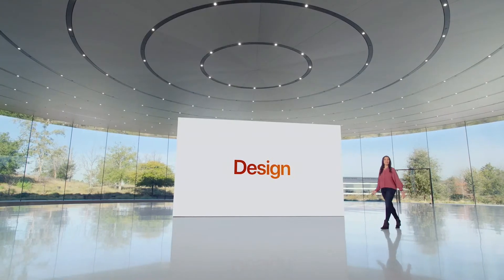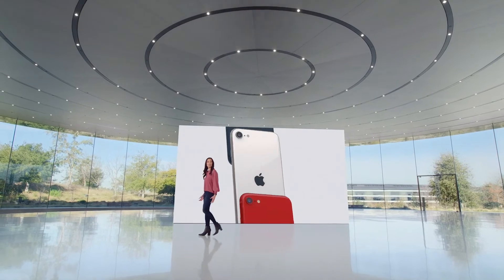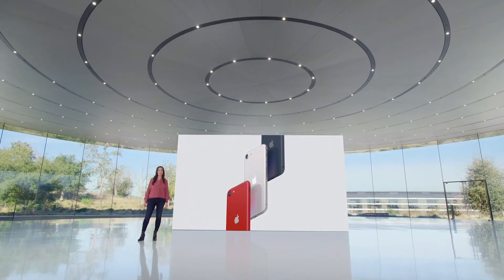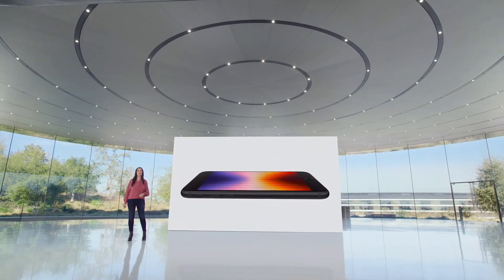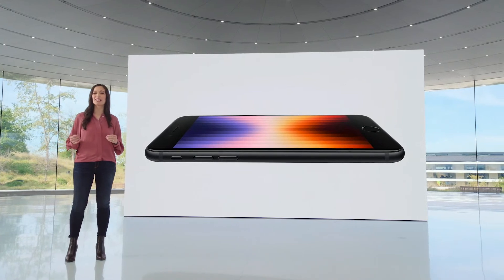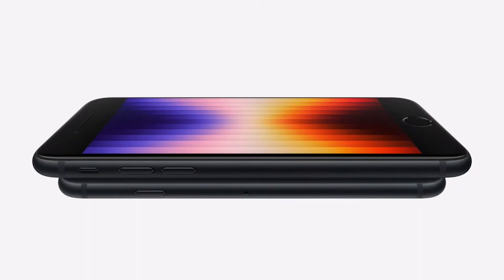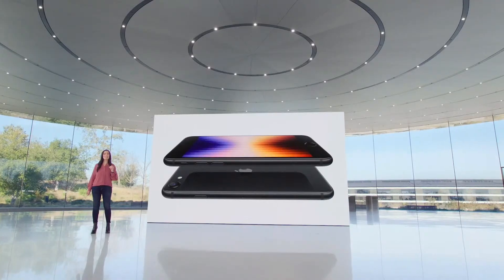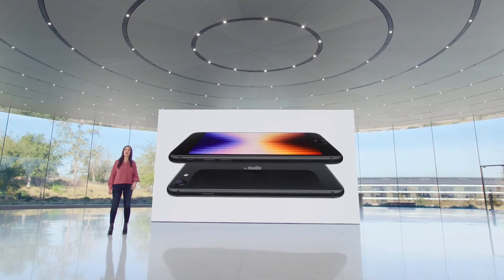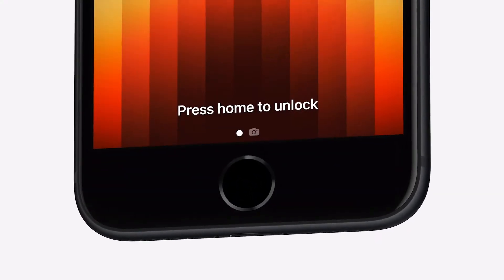iPhone SE isn't just powerful — it's beautiful too. It features our iconic glass and aluminum design in three fantastic colors: Midnight, Starlight, and Product Red. It has a 4.7-inch Retina HD display with incredible color accuracy. The display is protected by a durable design that now includes the toughest glass in a smartphone on both front and back — the same glass as iPhone 13 and iPhone 13 Pro — plus IP67 water and dust resistance.